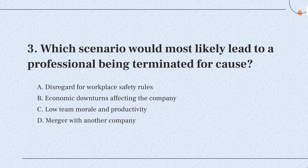So, the correct answer is: if someone ignores safety rules at work, it can be serious enough to get them fired. Safety is a top priority to prevent accidents and ensure everyone's well-being.